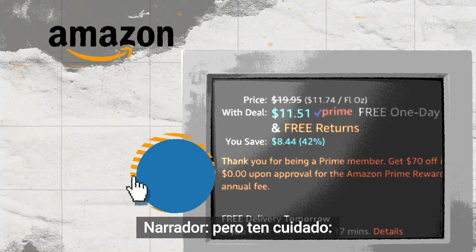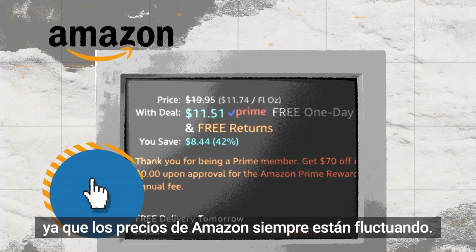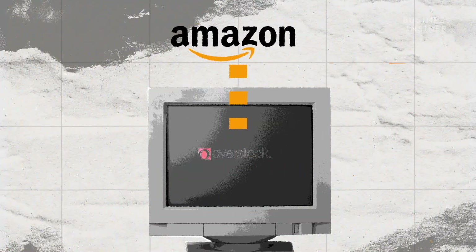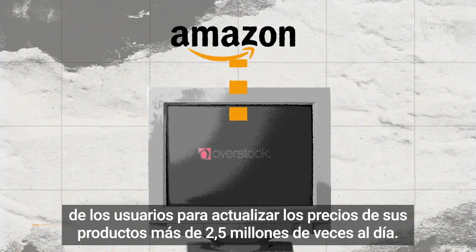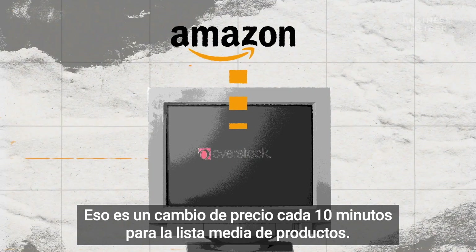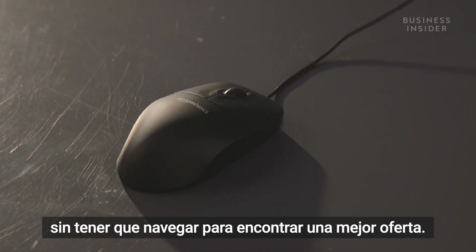But watch out — you may end up paying more with these instant purchases, since Amazon's prices are always fluctuating. Amazon analyzes competitors' prices and user data to update its product prices over 2.5 million times a day. That's a price change every 10 minutes for an average product listing. A one-click purchase makes it easier to buy without browsing around for a better deal.